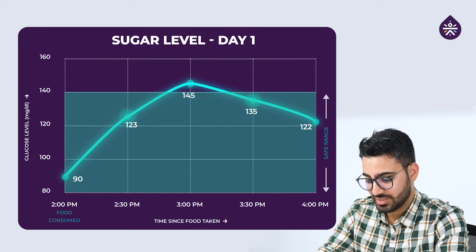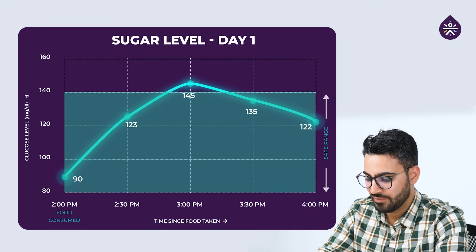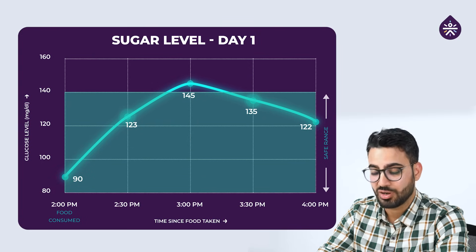Interestingly, as I see, it went up really quick from 90 to 145 within a span of 40 minutes — a total increase of around 55, in just 45 minutes.